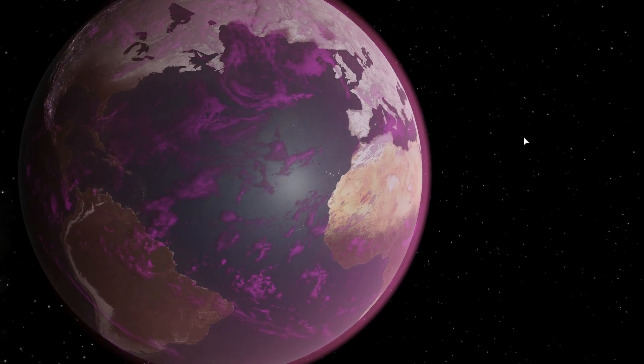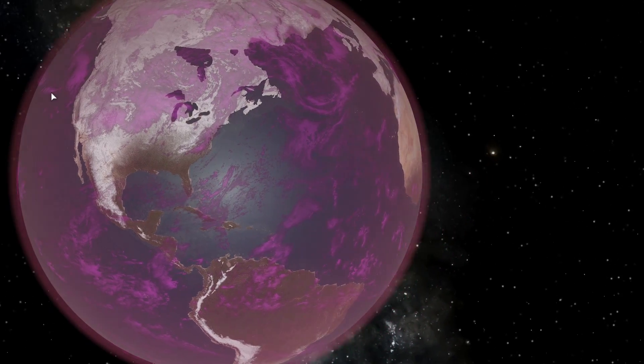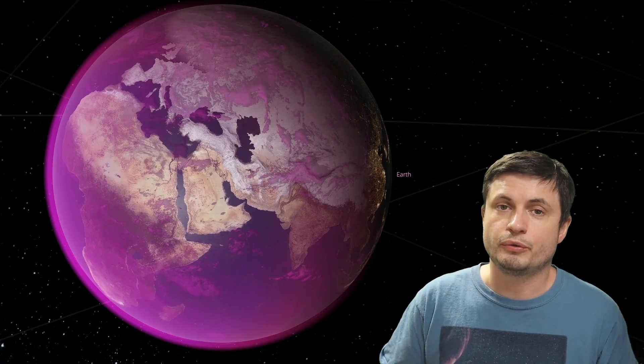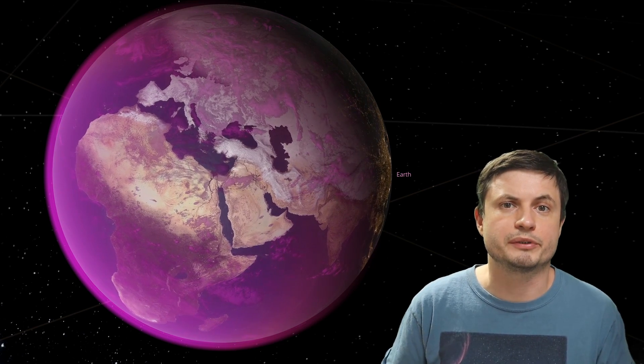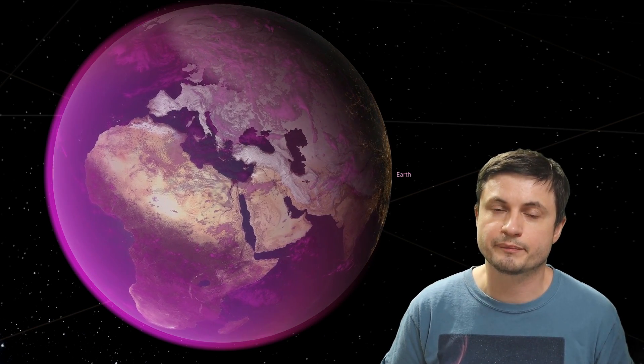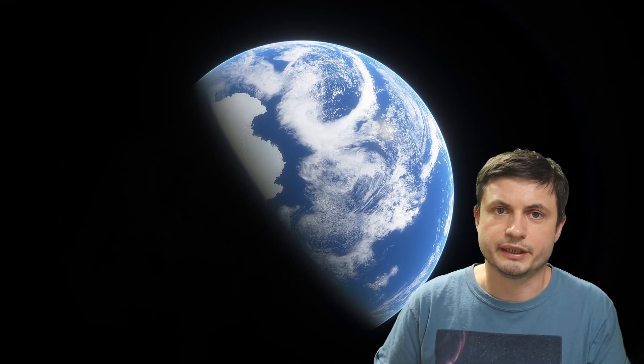Now obviously the continents here were not like this either — they were completely different as a matter of fact — but here it's all about the color right now. Although in this case even the water should be purple, so this is not even the perfect representation of what all of this looked like. But for many many millions and possibly even billions of years the planet was somewhat similar to what you see on the screen, and then it suddenly transformed into what it is today, becoming the blue planet, or technically blue and white planet.